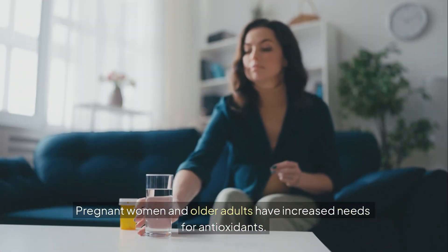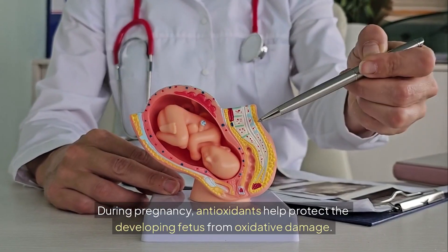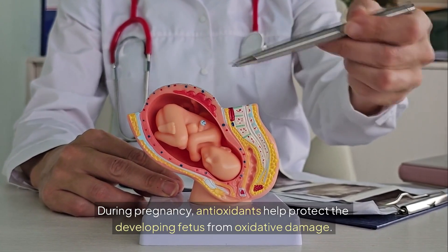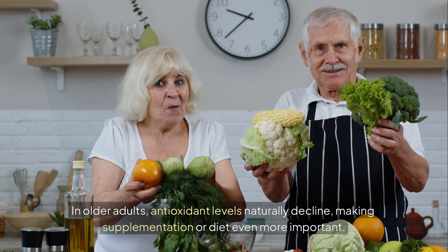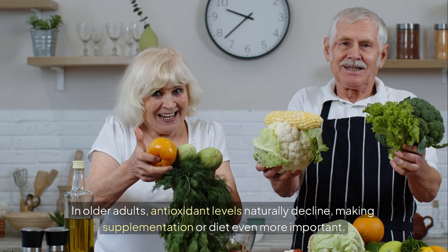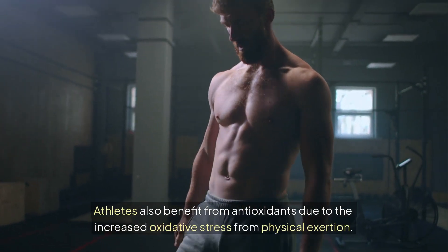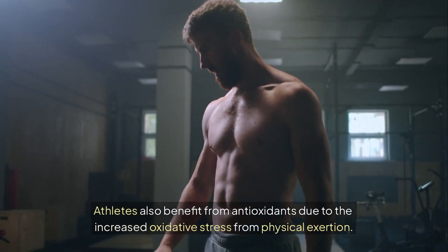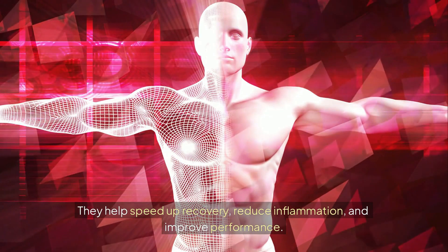Pregnant women and older adults have increased needs for antioxidants. During pregnancy, antioxidants help protect the developing fetus from oxidative damage. In older adults, antioxidant levels naturally decline, making supplementation or diet even more important. Athletes also benefit from antioxidants due to the increased oxidative stress from physical exertion. They help speed up recovery, reduce inflammation, and improve performance.